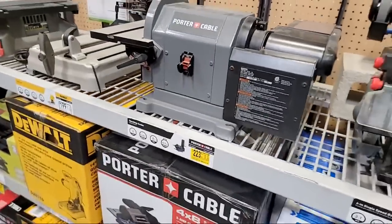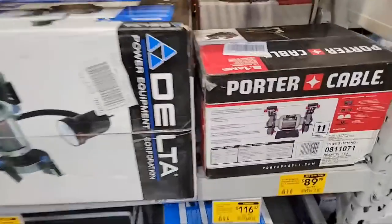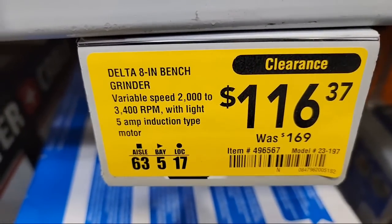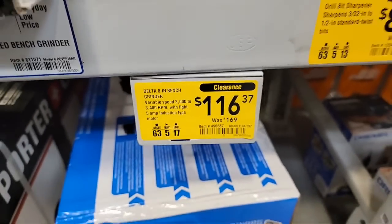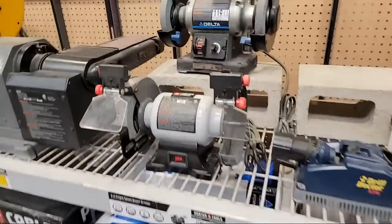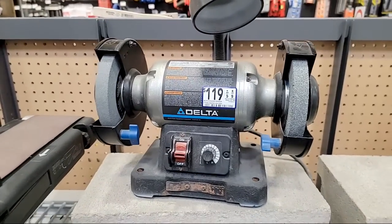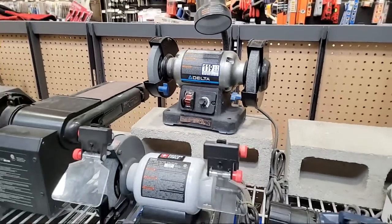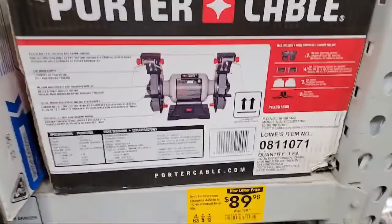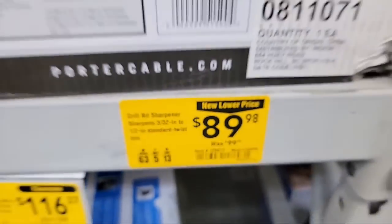They also have the Delta here — same as mine — so the Delta is at $116. The Delta grinder was $169 and it's now showing $116, but on the shelf it says $119. The Porter Cable version of the double is $89. I could have sworn the prices were lower at my store — maybe it's the California thing.